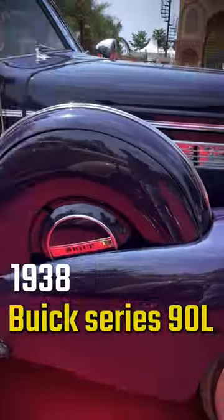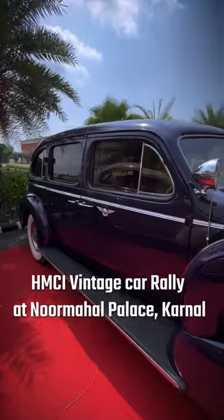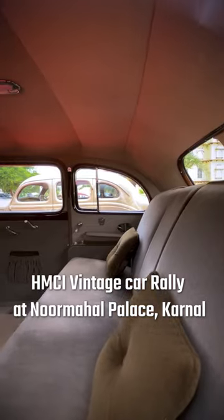This is the 1938 Buick Series 90L, which looks so beautiful — and equally beautiful is its restoration story.